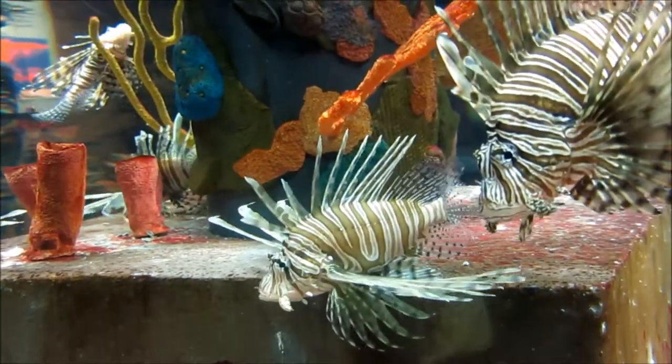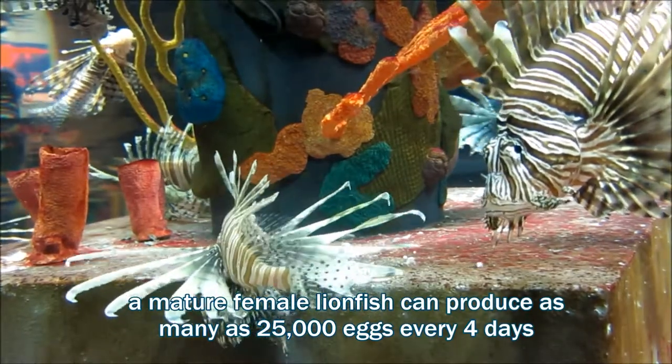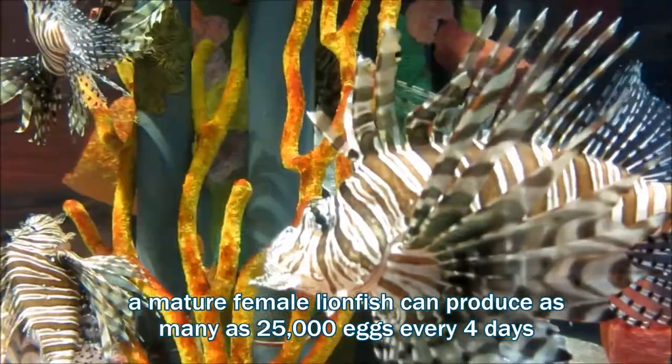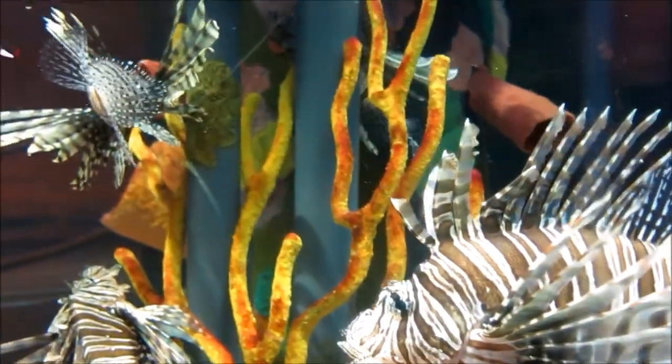You've heard the phrase "multiply like rabbits" — well, while a rabbit can maybe have a hundred baby bunnies per season, or something like a thousand offspring in a lifetime, lionfish reproduce all year long and a mature female will release as many as two million eggs over the course of a year.